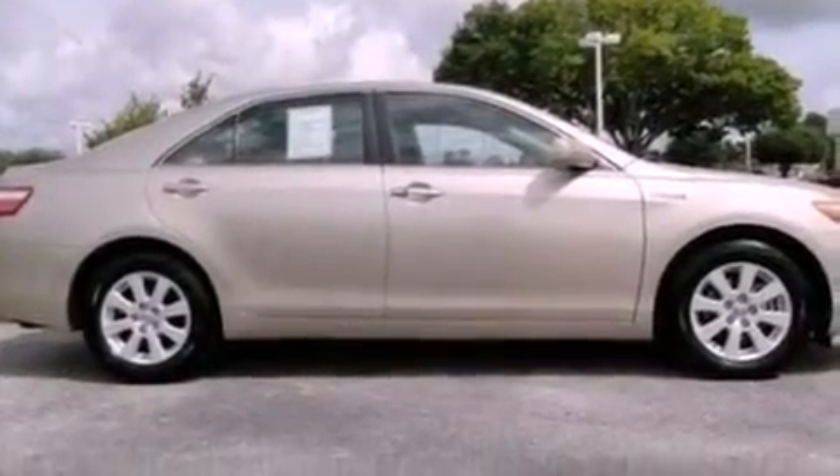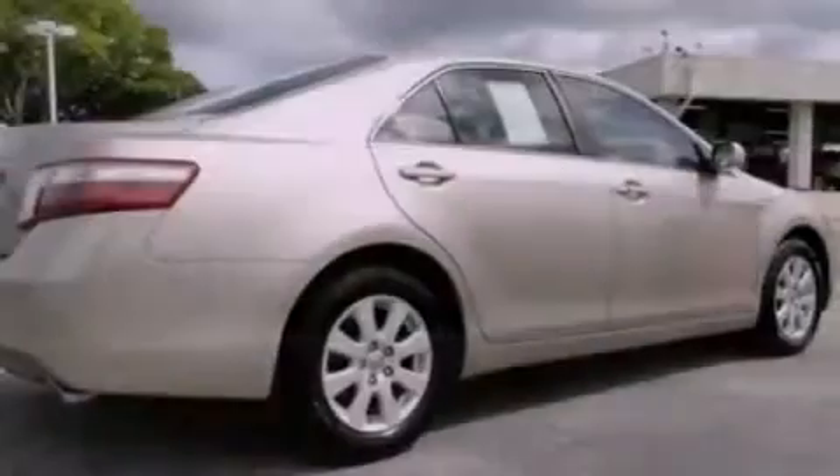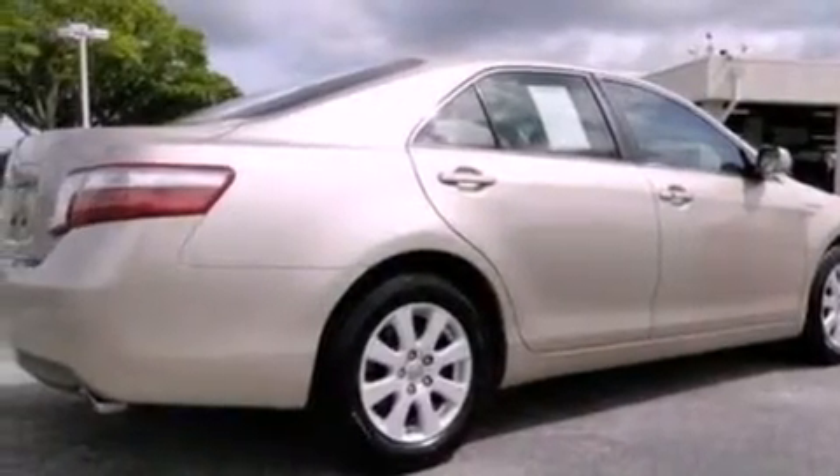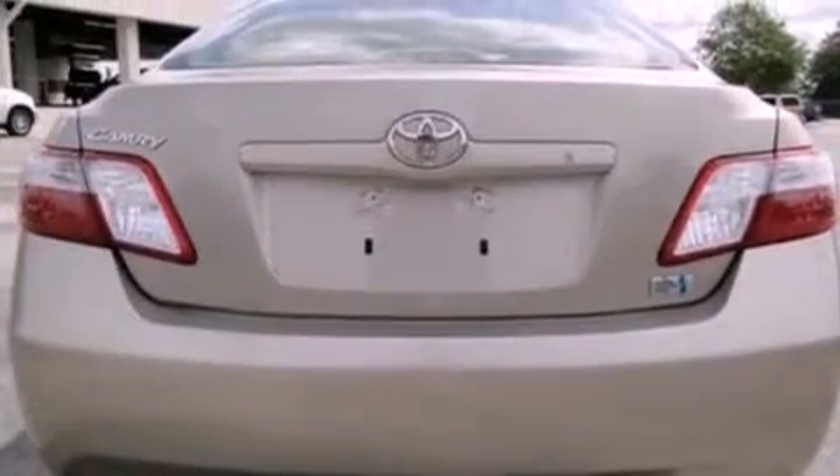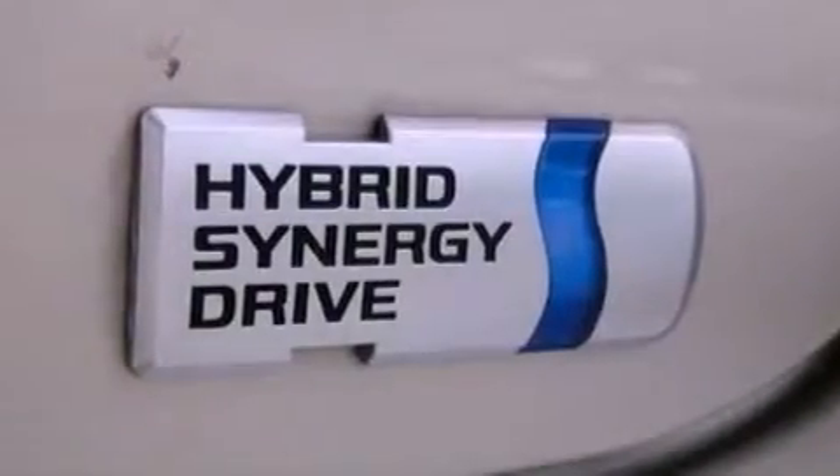Features include a low-tire pressure indicator, traction control and stability control systems, cruise control, a six-speaker audio system, four-wheel independent suspension, a passenger side vanity mirror, a chrome grille, dusk-sensing headlights, air conditioning, and a power driver's seat.